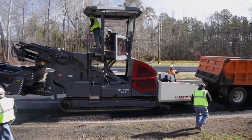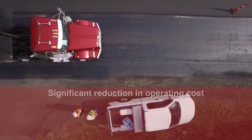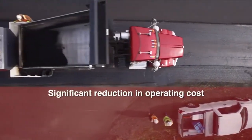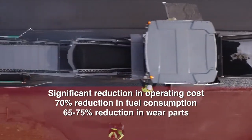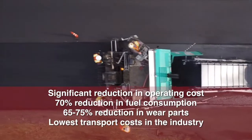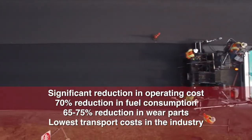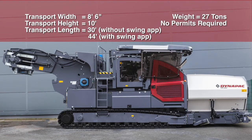The cost of ownership clearly stands above the rest. TynaPak feeders offer significant reduction in operating cost, with a 70% reduction in fuel consumption, 65–75% reduction in wear parts, and the lowest transport cost in the industry. The compact design with a transport width of 8 feet 6 inches and weighing in at 27 tons eliminates the need for additional permits and time limits.